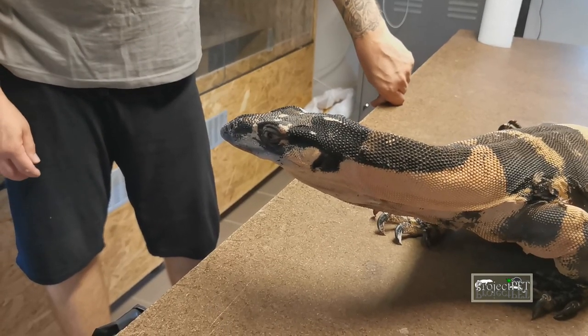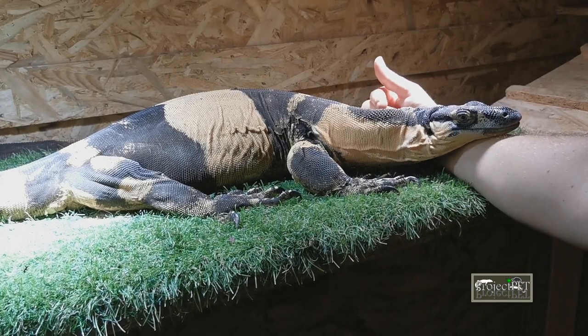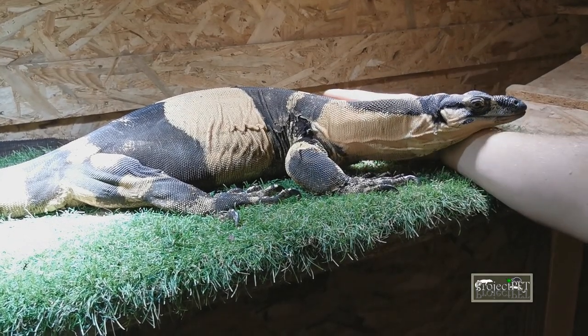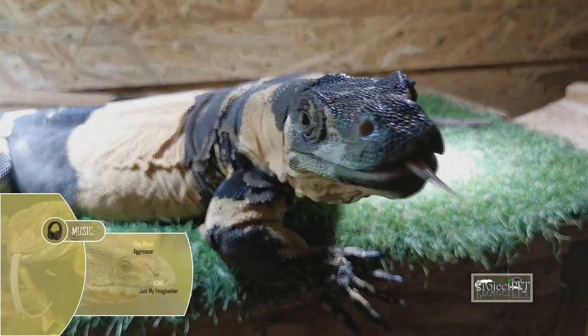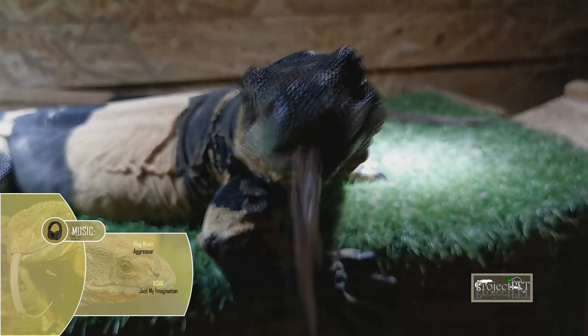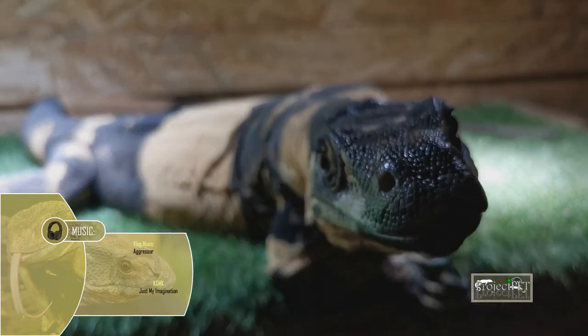I'm extremely grateful to Shandor and Gergő for this possibility, and I really hope I could do justice to their collection in this video. I cannot stress enough how well taken care of all the animals are, how helpful and honest these guys are, and how happy I am with my Argus monitor I got from them. Whoever has the possibility of purchasing from these guys is lucky, and for those who don't, I hope this video was at least interesting to watch. See ya!